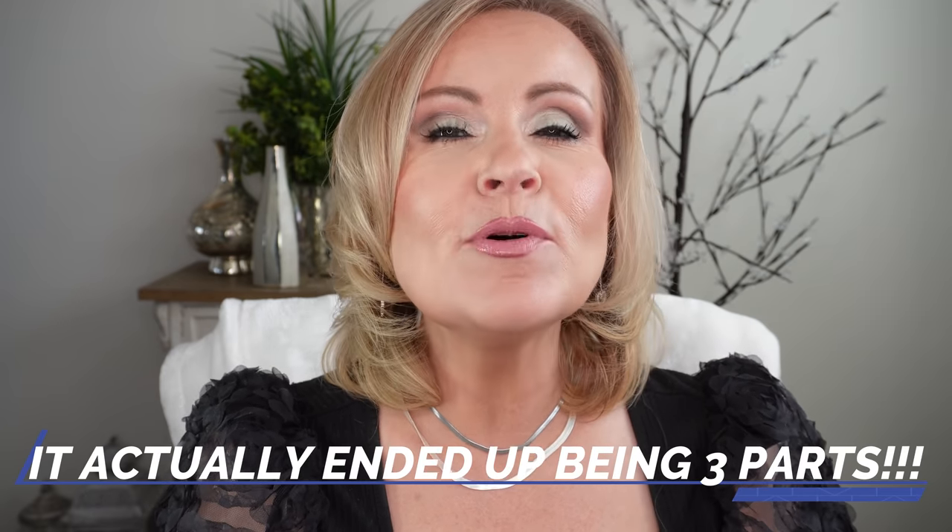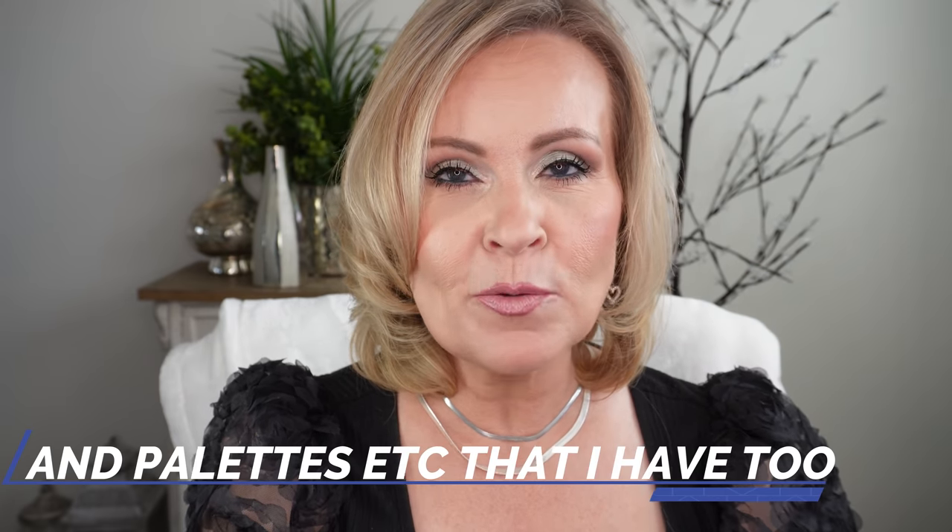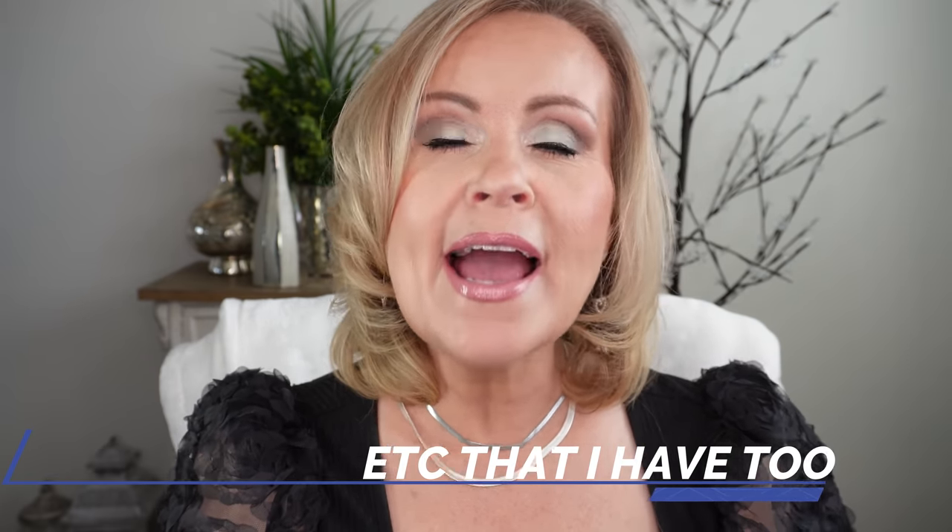Recently I brought you a declutter video where I decluttered over 350 beauty products - it was excessive, it was a four-year project. You asked to see what I had left in my collection, so that's what I'm bringing you today. I realized that other video was about 40 minutes long and a little too long, so I'm splitting this into two parts covering the top and bottom of my cabinet.